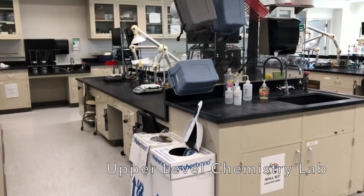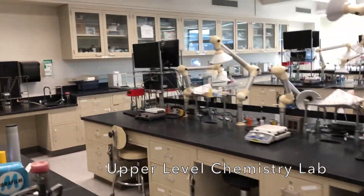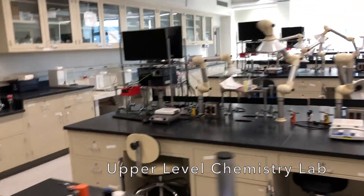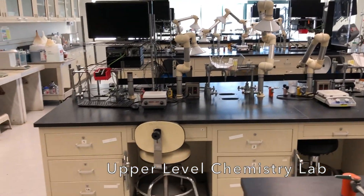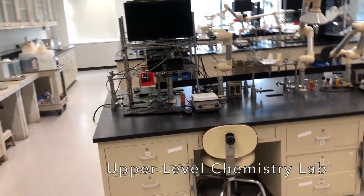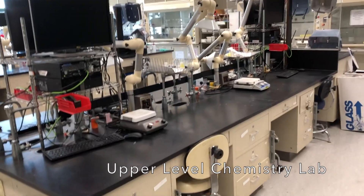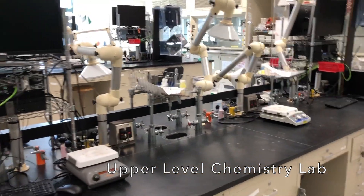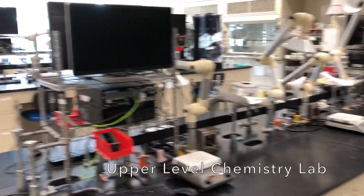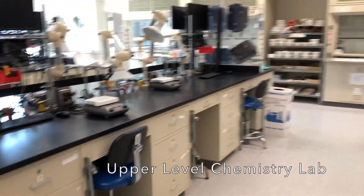This lab is really our upper level chemistry lab. It is used for analytical chemistry in the fall, and experimental physical chemistry in the spring. It's also used by some other courses offered as electives. Right now we have an advanced inorganic and organometallic chemistry course making use of this space.